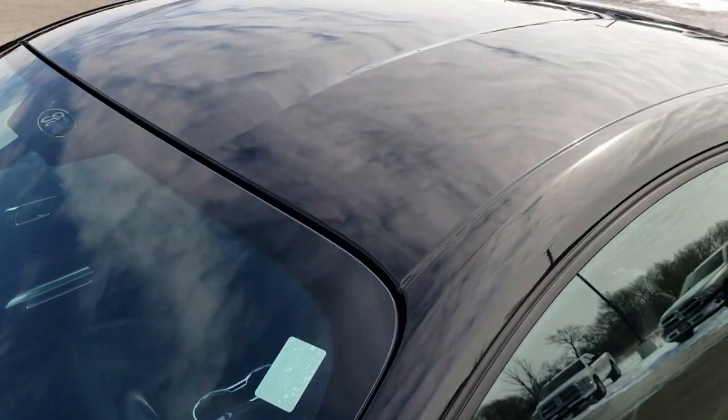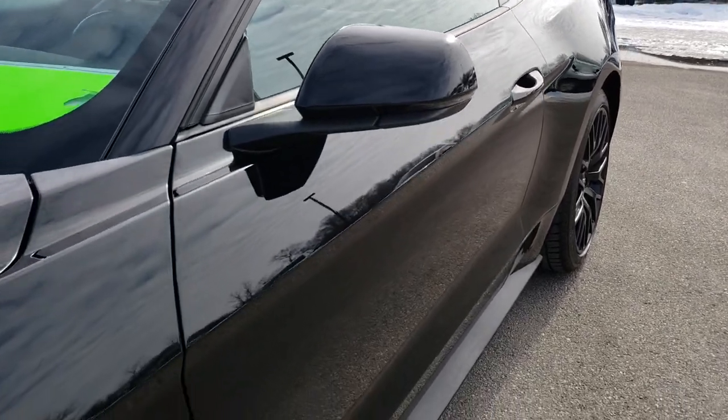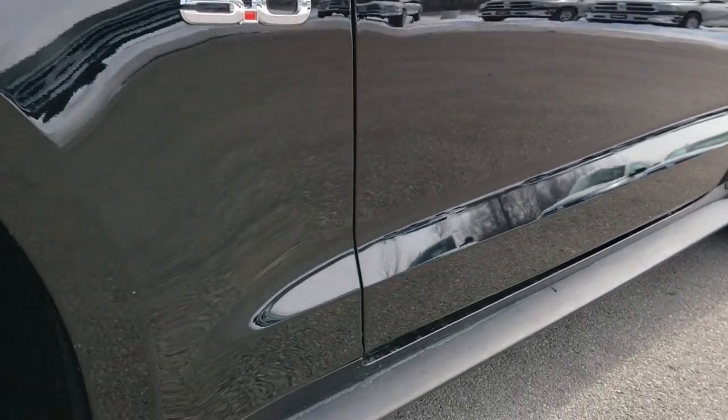We shoot all of our videos in 1080p so if you have HD capabilities on your computer, tablet, or smartphone device, turn them on now because it's like you're right here looking at the car with me.